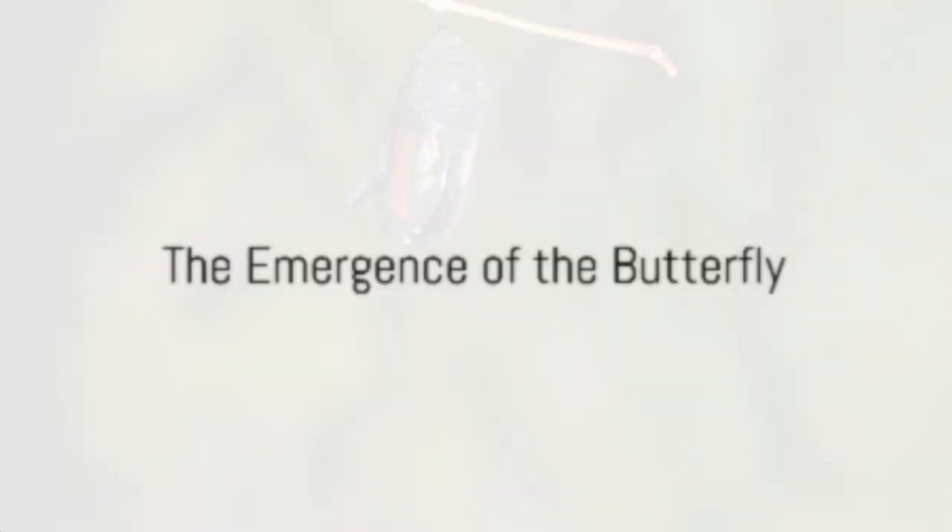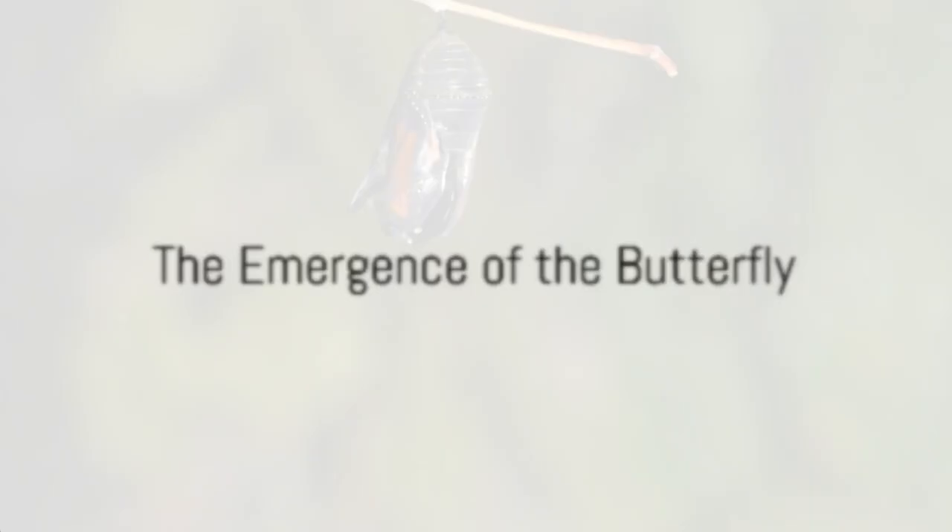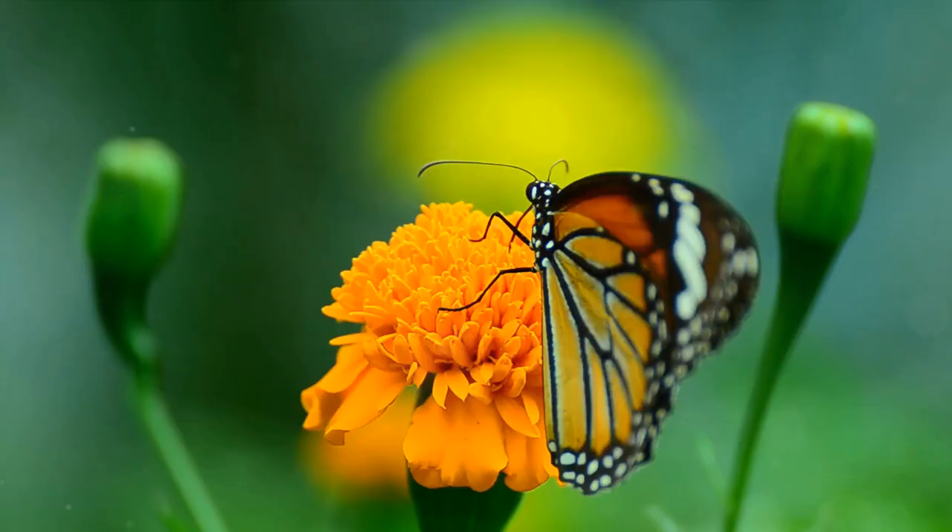And voila! The curtain lifts, revealing the butterfly in all its glory. The life cycle of a butterfly, from a tiny egg to a magnificent creature.